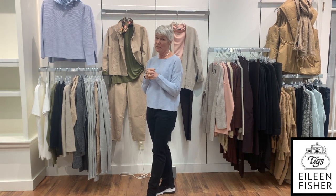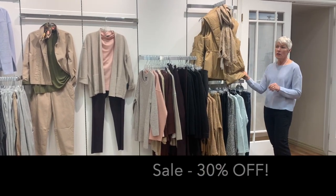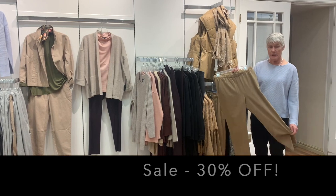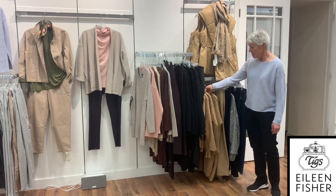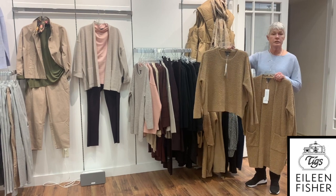It looks like we might have more on the way, so stay tuned. We're also going to show you a little overview of what is on sale from Eileen Fisher — all 30% off online. There's a little puffy vest, a little dress or elastic waist pant that goes with that, and a couple of cardigans left in this honey color, which is so lovely.